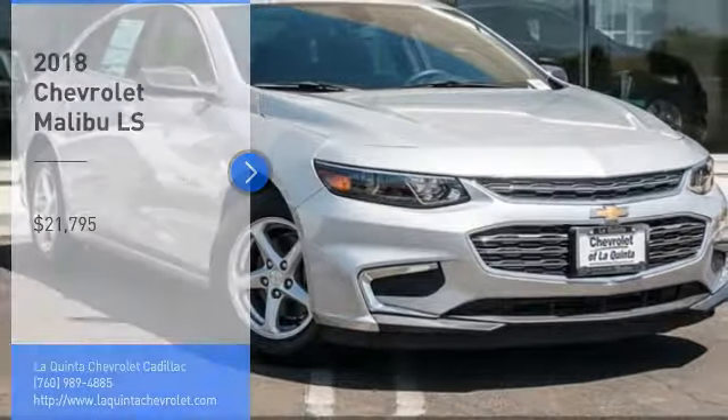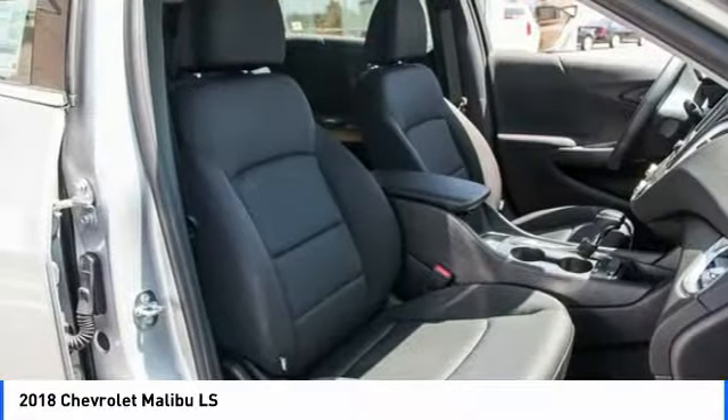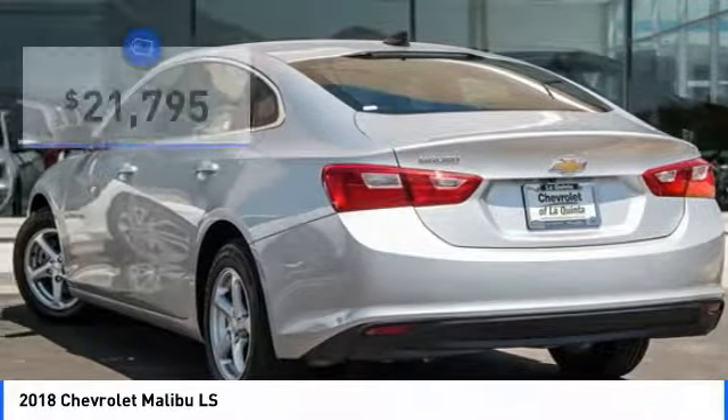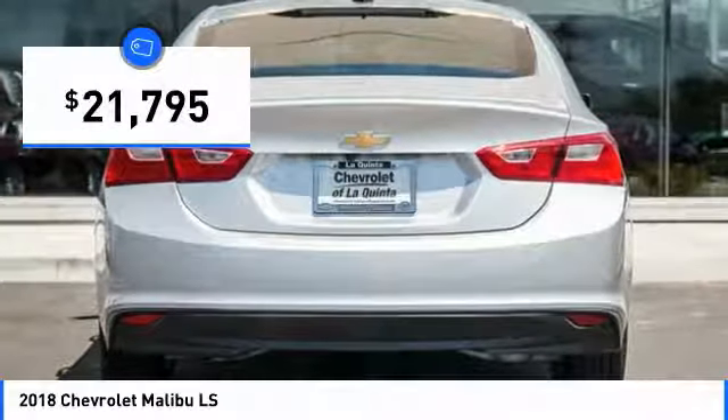You are going to love the 2018 Malibu. A combination of performance and fuel economy, the Malibu is a great commuting car and is priced below $25,000. Here are some of this vehicle's great options.